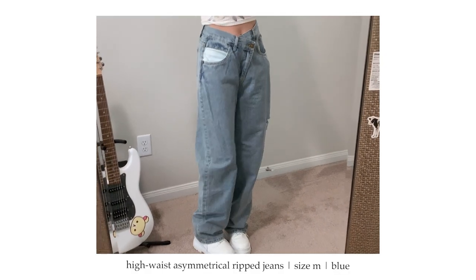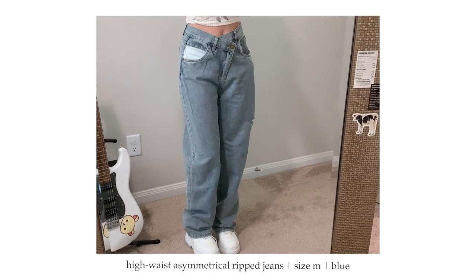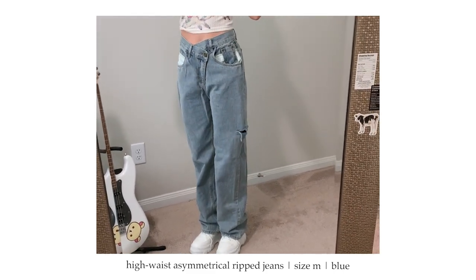I rarely wear jeans. The reason I got these and this top was because I was supposed to film a dance cover with my group for 'Anti-Fragile' and this was my outfit for Kazuha, but we never filmed it. These jeans are super adorable and super flattering. I got them in blue and definitely recommend — it's the perfect light blue. After getting these I'll most likely be wearing jeans more often.